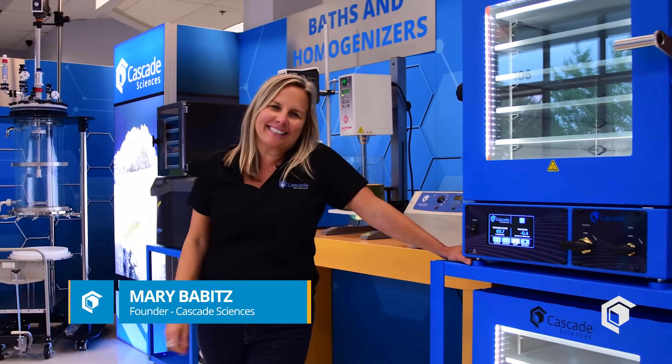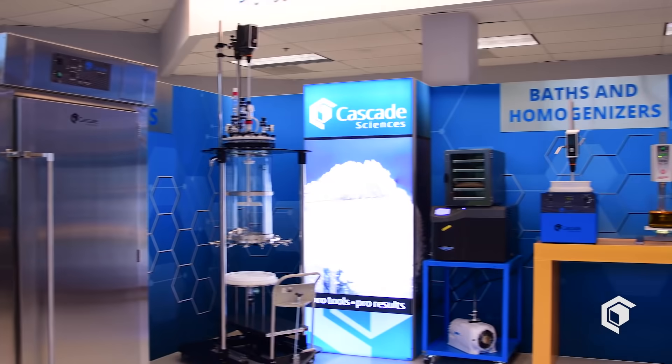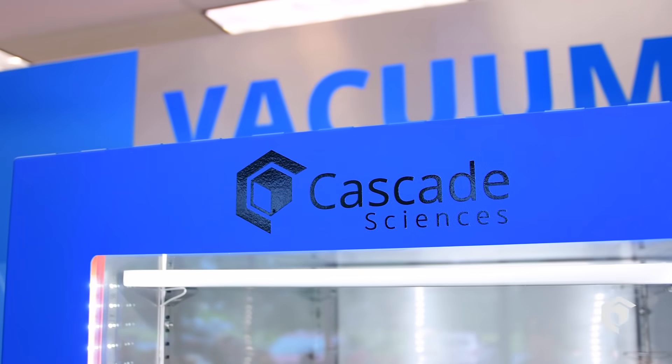Hi everyone, I'm Mary with Cascade Sciences. Let me take a second to introduce you to Cascade's wide variety of laboratory processing equipment.